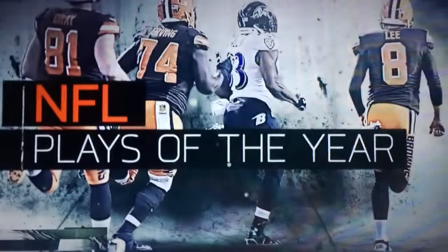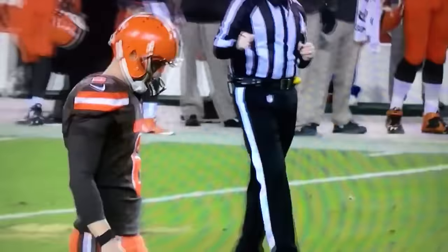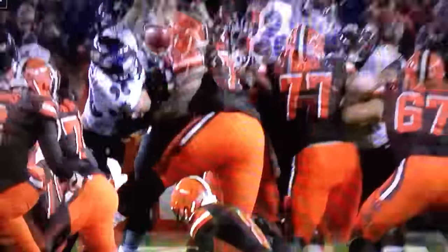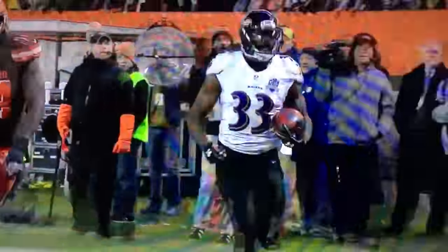During our next turnover, the physics get a little different as we go from knocking a ball out of a player's hand to batting a ball out of the air. In week 12 against Cleveland, Baltimore pulled off an unbelievable last-second win by blocking a field goal and taking it to the house for a kick six.